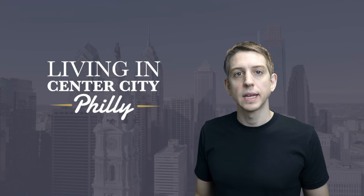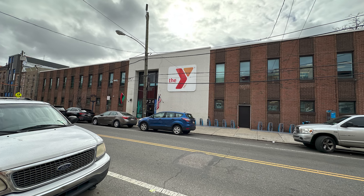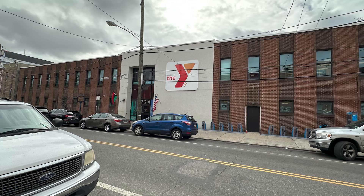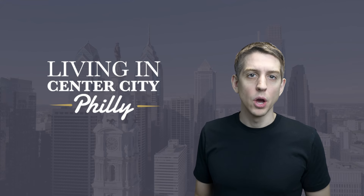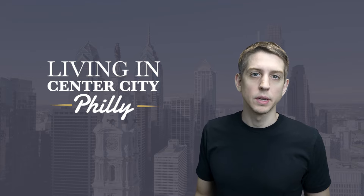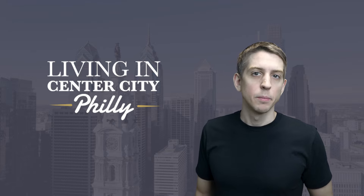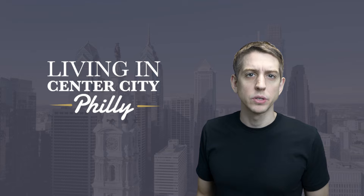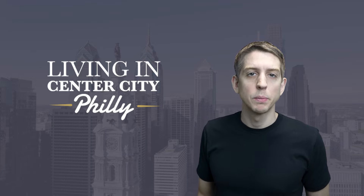Also noteworthy is that there is a YMCA in the neighborhood — really the only YMCA anywhere in the Center City area. It's called the Christian Street YMCA. As you probably know, YMCAs are very kid-friendly, with childcare normally being included in your membership, so someone can watch your kids while you work out. My family was a member of this YMCA five or so years ago, and it's a really great Y — nice and clean, with a swimming pool. A very nice amenity for families.